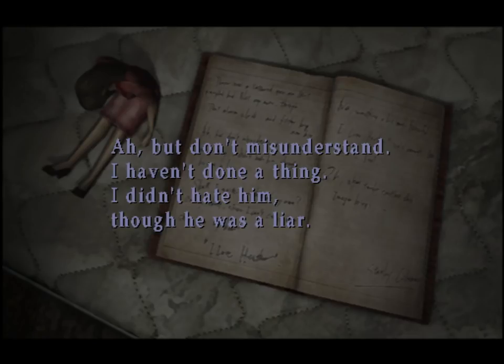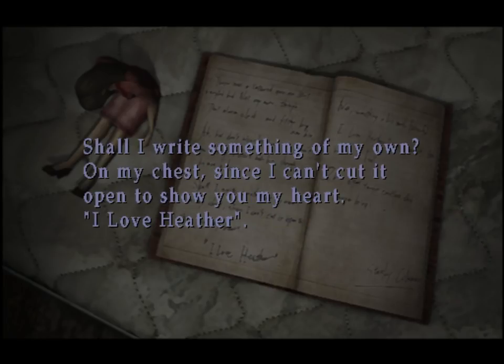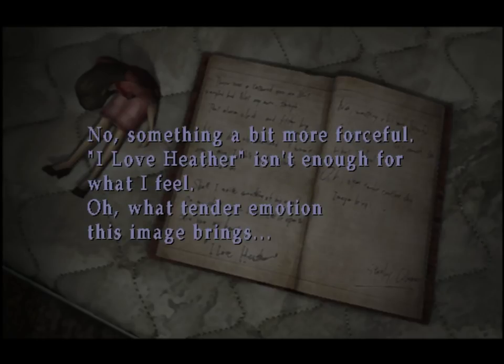Don't misunderstand — I haven't done a thing. I didn't hate him, though he was a liar. Shall I write something of my own? On my chest, since I can't cut it open to show you my heart. I love Heather. No, something a bit more forceful — I love Heather isn't enough for what I feel. Oh, what tender emotion this image brings.